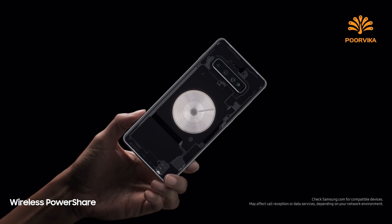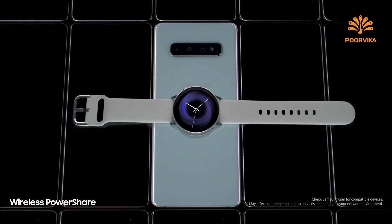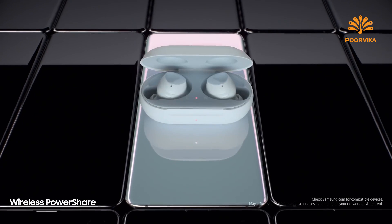We're also introducing revolutionary Wireless PowerShare, giving you for the first time the power to share power with phones and wearables — even when on the go, all without a charger.